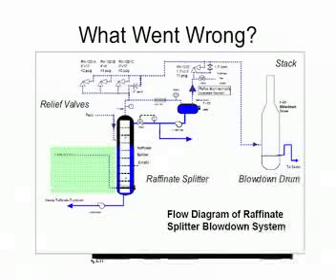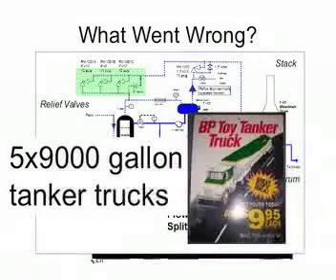The feed stream to the raffinate splitter was restarted by operators who failed to also start up the discharge streams in a timely manner. As the feed continued, the raffinate splitter began to fill up with hydrocarbon feed, leading to an increase in pressure. As the column filled up and the pressure continued to build, the relief valves were opened. When the valves opened, an estimated 46,000 gallons of liquid hydrocarbon were discharged to the blowdown drum in six minutes — equivalent to five oil tanker trucks.